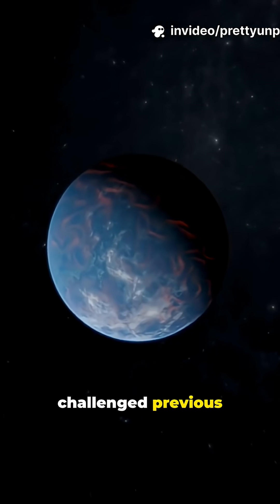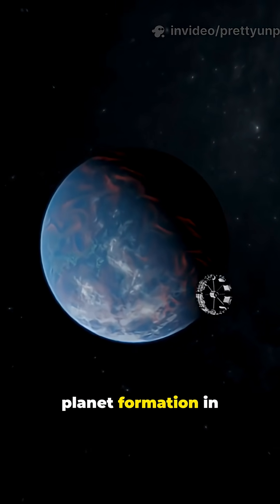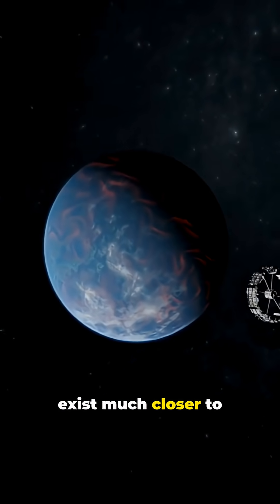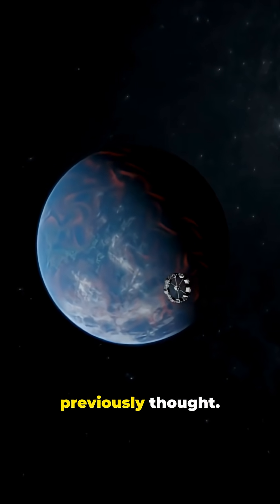Its discovery challenged previous assumptions about planet formation in binary systems, proving that stable planetary orbits can exist much closer to dual stars than previously thought.